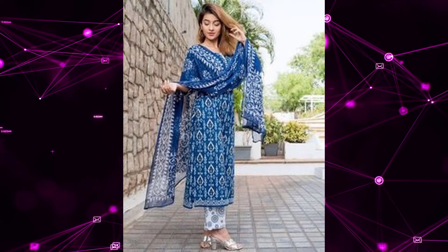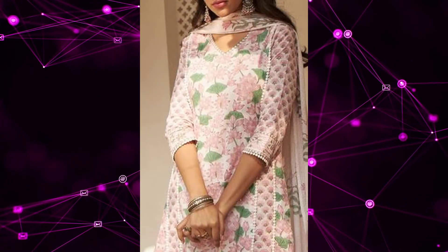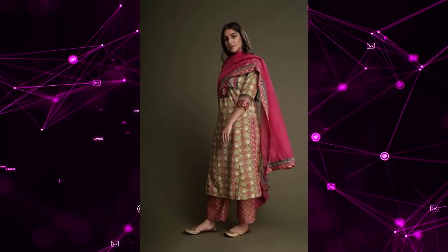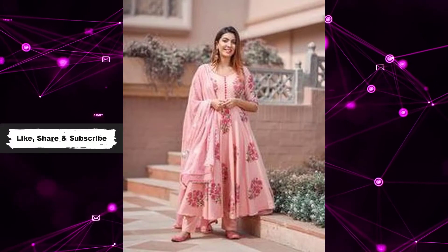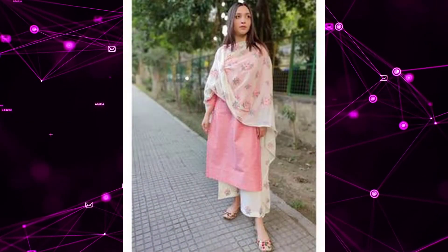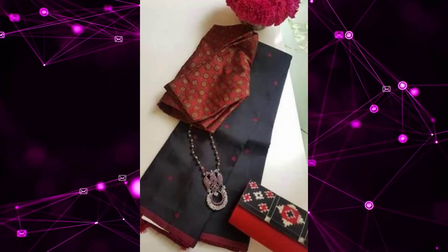Next is block printed or block painted kurta sets — a complete kurta set with top or kurta, palazzo or pant, and dupatta, all in cotton material. Block printed and block painted kurta sets are forever suit sets. You can wear them in extreme summer as daily wear or office wear. They are perfect if you are a teacher, work in a bank, or have a desk job. These kurta sets can be worn for long durations and can later serve as night dress when the color fades.